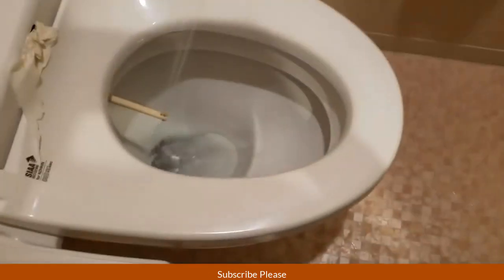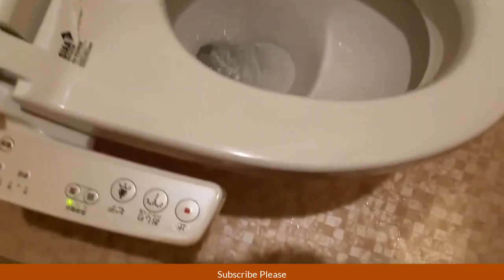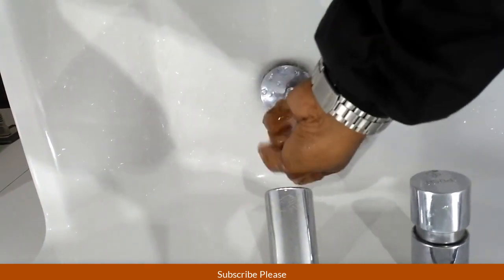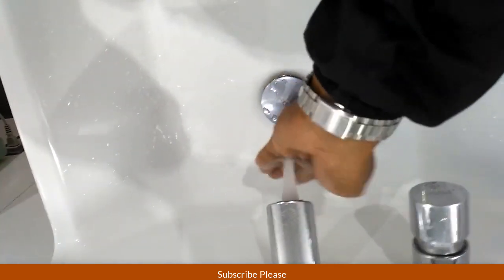We are ready to clean the water and clean our side. Now we will start using Swiss temperature. We can use the heat vets. The next step is to put the hand wash. Just touch this — this allows us to make the heat.